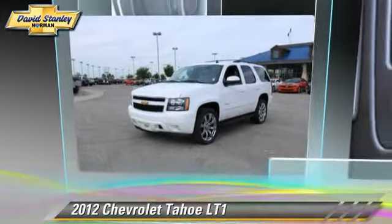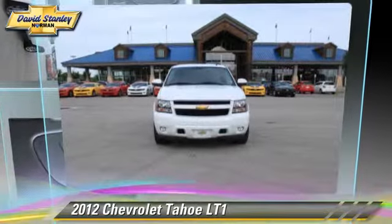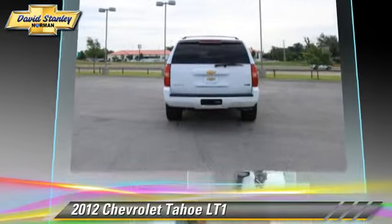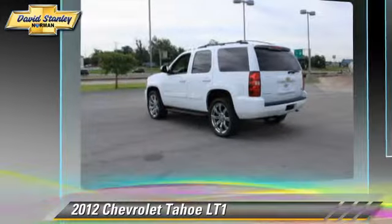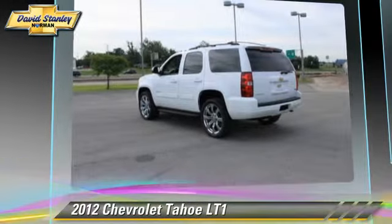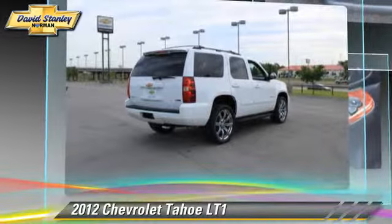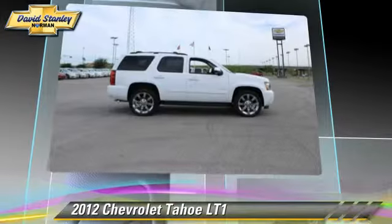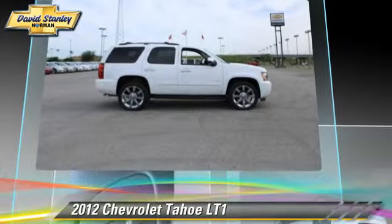The 2012 Chevrolet Tahoe LT, powered by a 5.3 liter V8 engine with a 6-speed automatic transmission. This vehicle has fewer than 40,000 miles on the odometer and gets up to 21 miles per gallon. This Chevrolet features a rear spoiler, towing package, and four-wheel drive.